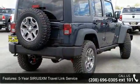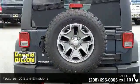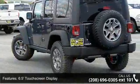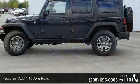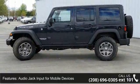Enjoy these notable features: 3.73 rear axle ratio, 5-year SiriusXM Travel Link service, 50 state emissions, 6.5-inch touchscreen display, 4.10 axle ratio, and audio jack input for mobile devices.